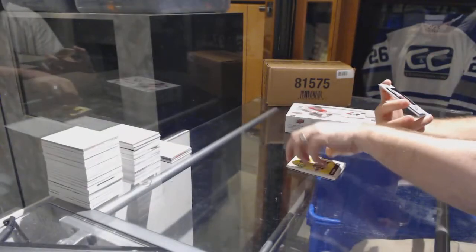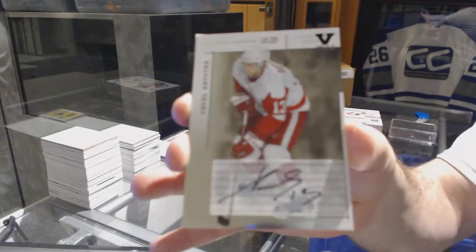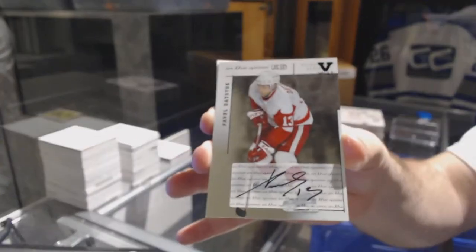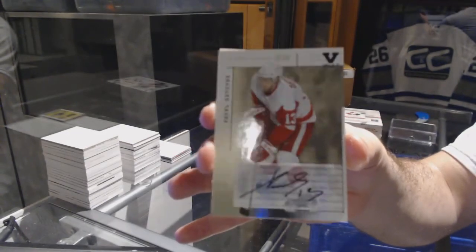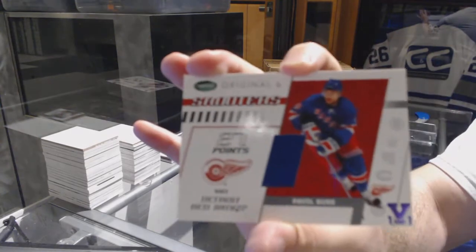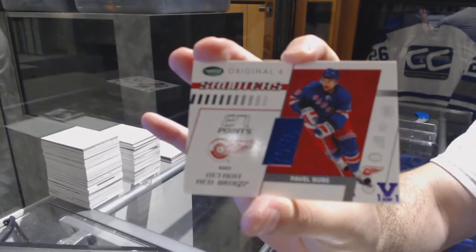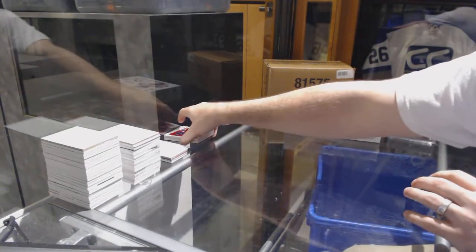Oh, that's a good one. In the game used autograph we have Pavel Datsyuk. And we've got an Original Six Shooters jersey of Pavel Bure.